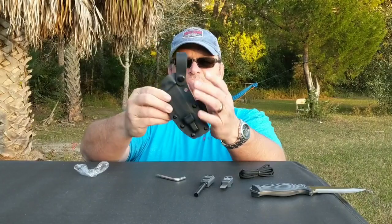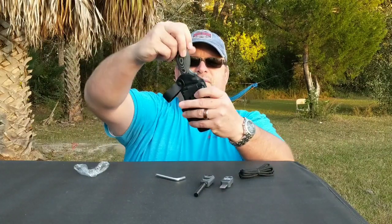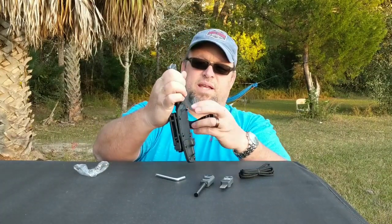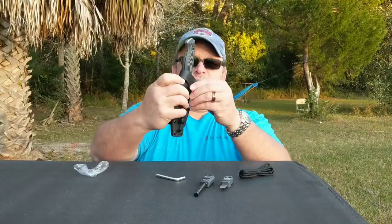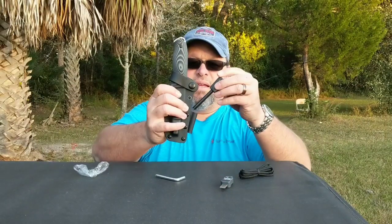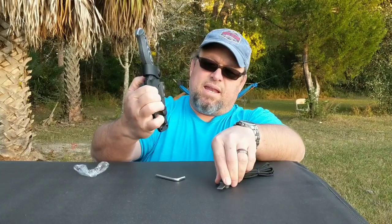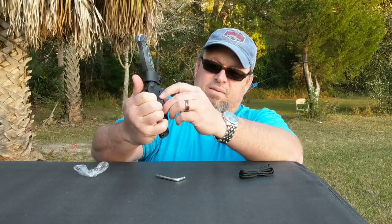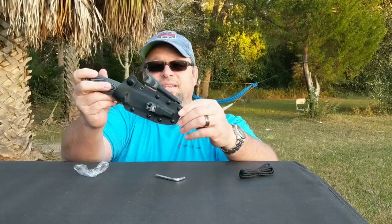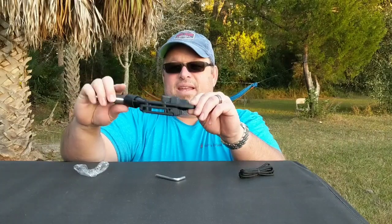Everything fits right into the sheath and you can adjust it however you want. The knife clips right in there. The protective leather strap goes right around it — you're not going to lose that knife. The ferro rod also fits in with a nice tight snug fit. There's a spot for the striker right here — make sure the emblem is on the outside — and it clips right in. Now you're good to go. This kit is safe, secure, and solid.